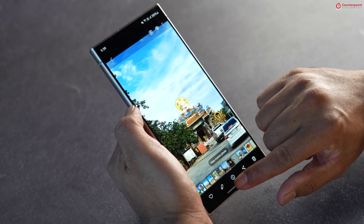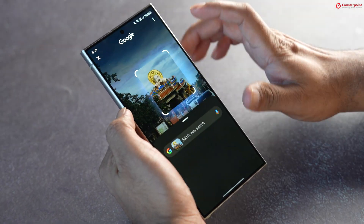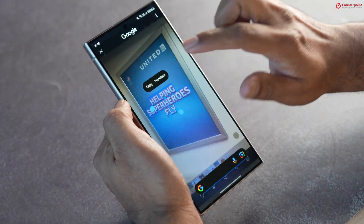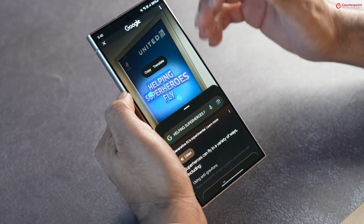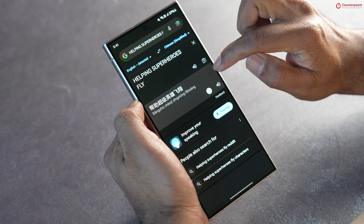Circle to Search also works on photos from your gallery or anywhere on the internet — for example, searching the location of a statue in Thailand. It combines the power of Google Lens and text search to show relevant results, and can also be used to translate text from a photo.